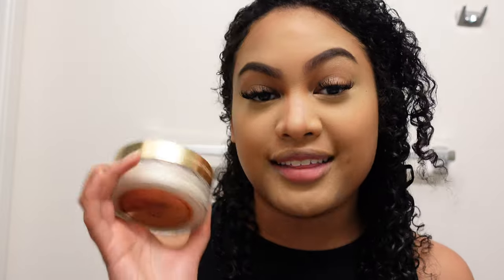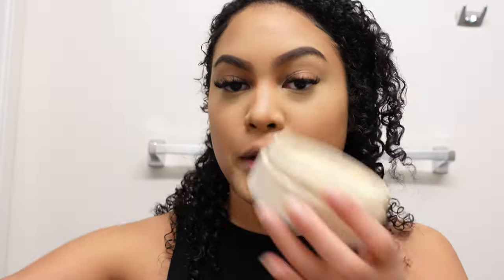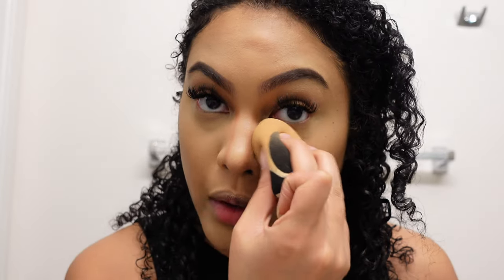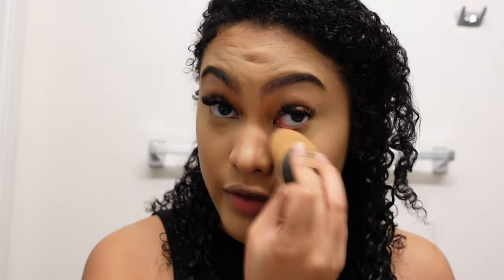Now we're really almost done. I take my setting powder — I use Laura Mercier translucent powder, the large 40th annual edition. I use my beauty blender to pick up product and start under my eyes. I don't bake because I have dry skin and I don't have time — as soon as I put it on, I'm blending it in.